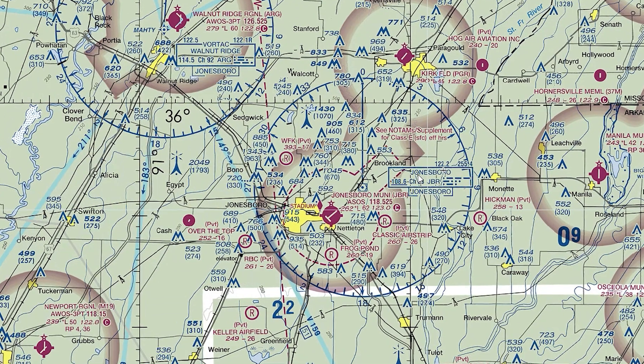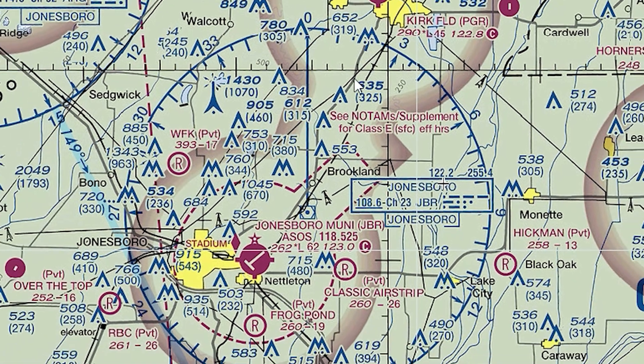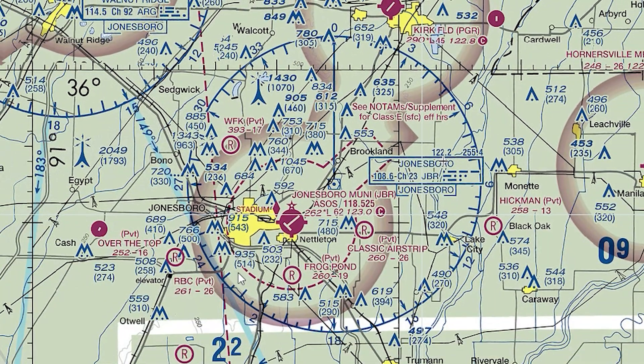So if you look here at the Jonesboro VOR DME, you can see that its frequency is 108.6. Here's the identifier, and here is the actual Morse code spelled out for you so that when you listen to its identifier over your radio, you'll be sure you actually tuned into Jonesboro. One interesting thing about this particular VOR DME is it doesn't have any airways leading out of it.